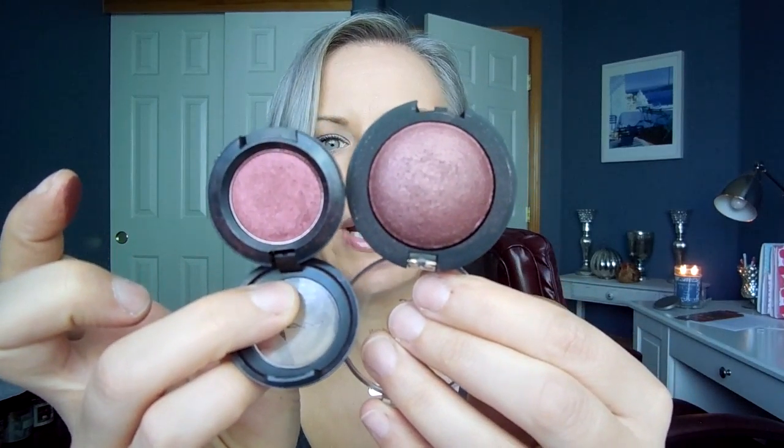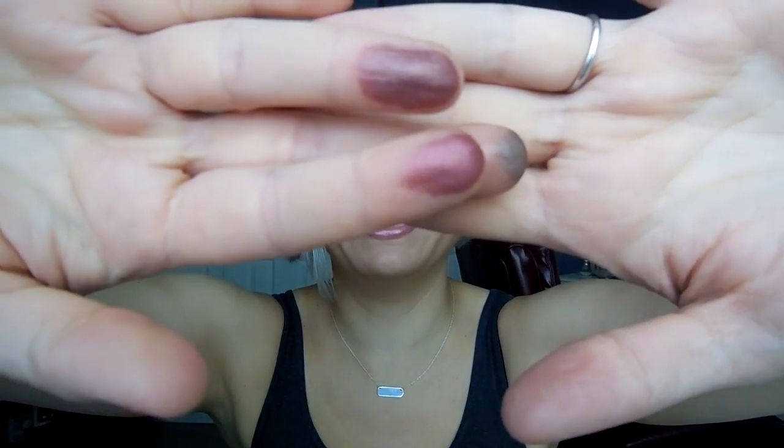Now let's talk inexpensive eyeshadows. This is the ELF Baked Eyeshadow in Burnt Plum. I actually bought this to see if it was a dupe for MAC's Cranberry — it's not, they're definitely different. Burnt Plum is more of a plum. Here they are next to each other on my fingers; you can see they're very different. But Burnt Plum is also just a really beautiful plum shade. For green eyes, I love plum — it's honestly one of my favorite looks.